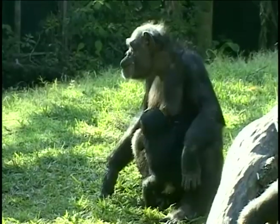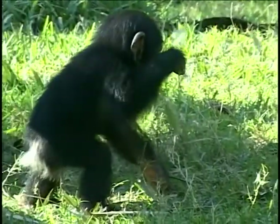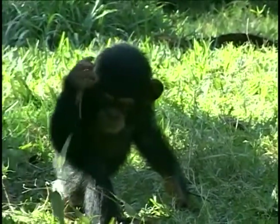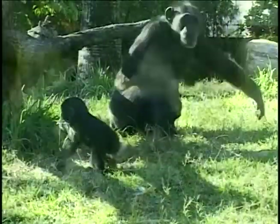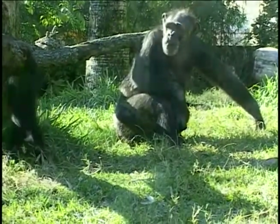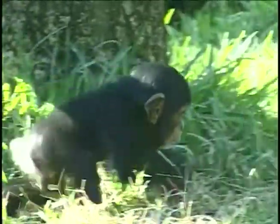Our latest birth here in the chimp habitat is Mwanzee. Mwanzee is Swahili for a type of bamboo found in Africa. He's developing very quickly and getting quite independent. He's starting to eat solid foods on his own, and actually going and taking foods from the other individuals — which is really neat.